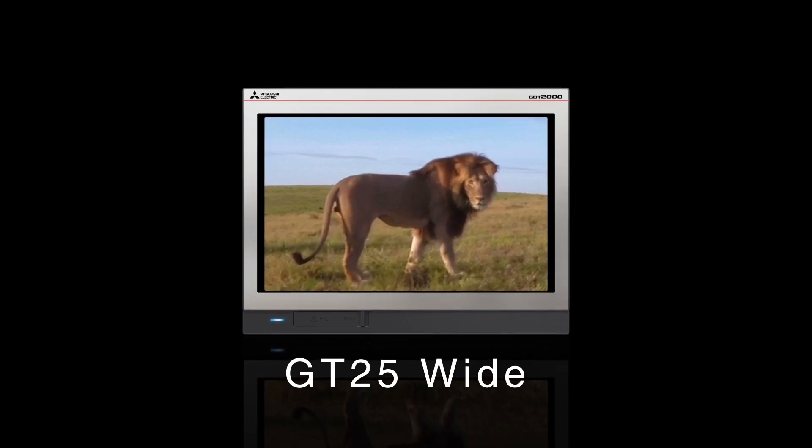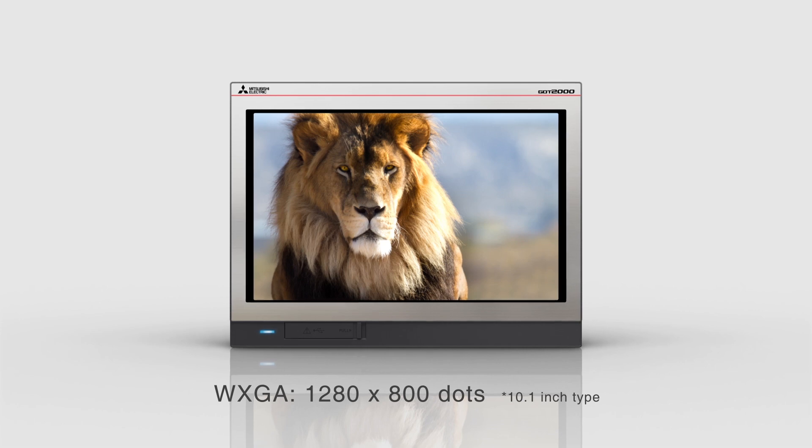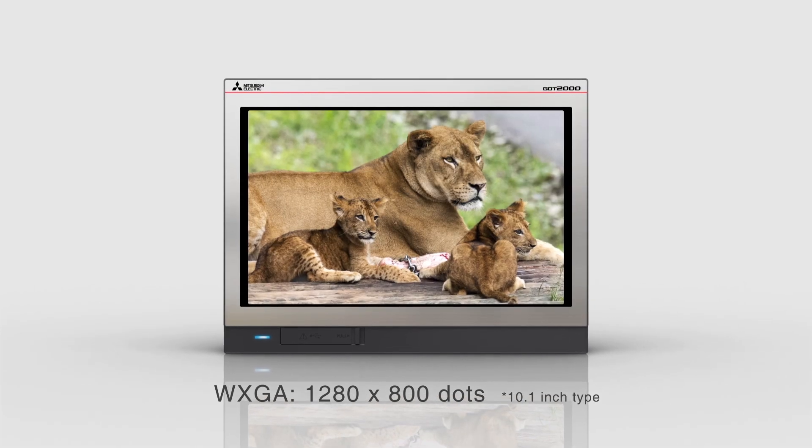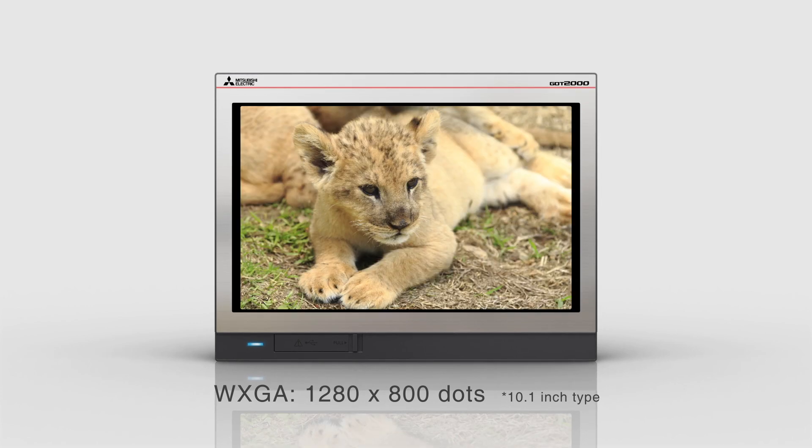The GT25 Wide Model features a WXGA display with the highest resolution screen in the history of the GOT series.